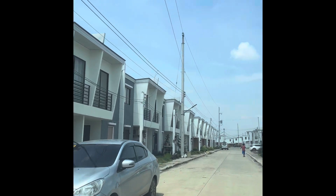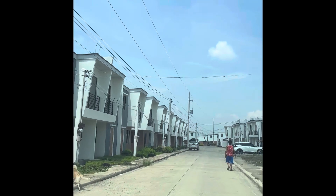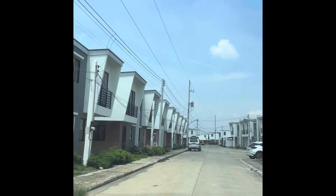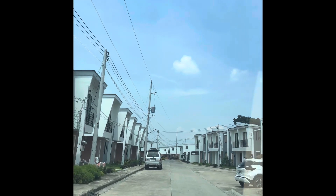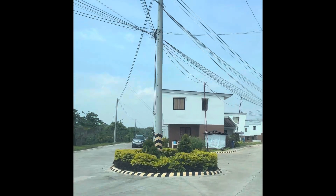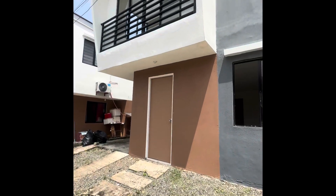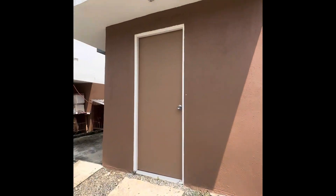So this is our duplex townhouse listing. Here's a tour of the subdivision as we get inside. This is already fully developed, though there are some areas not yet turned over to the homeowners, but I think the majority are already, and the owners have already moved in.